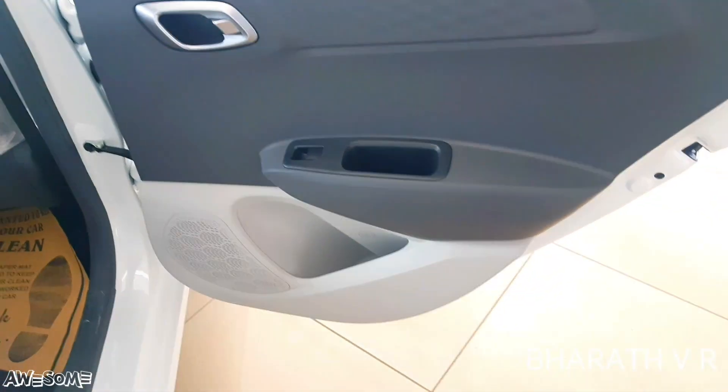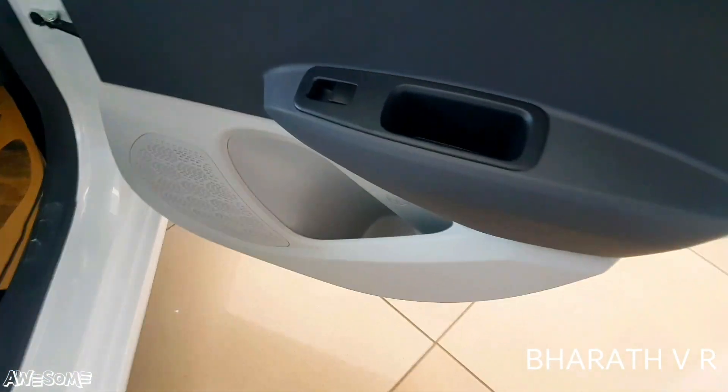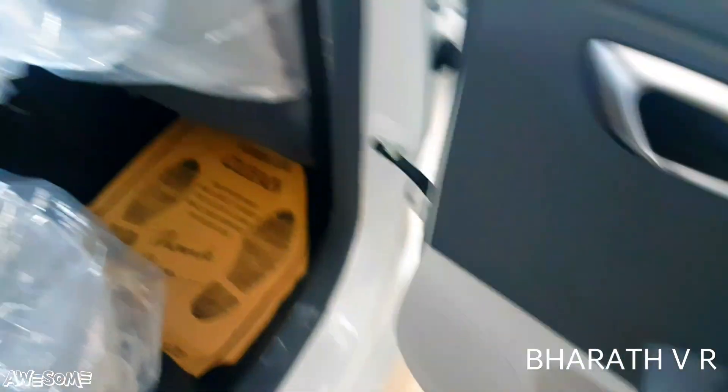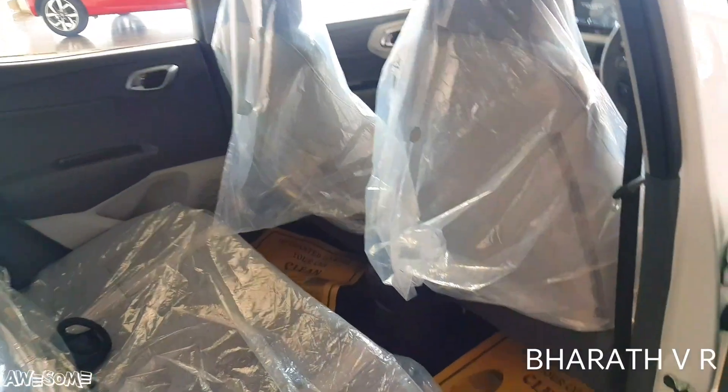Coming to the rear seat, this is the rear door — a dual-tone rear door — with a one-liter bottle holder and a power window switch. This is how the rear cabin looks from the outside.